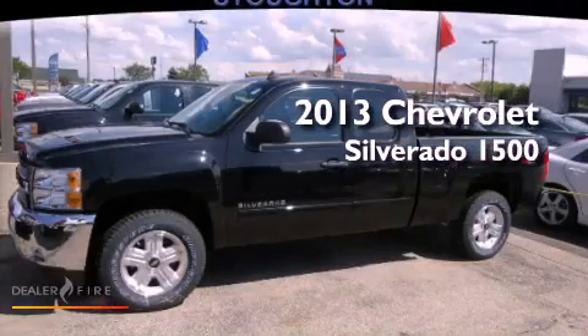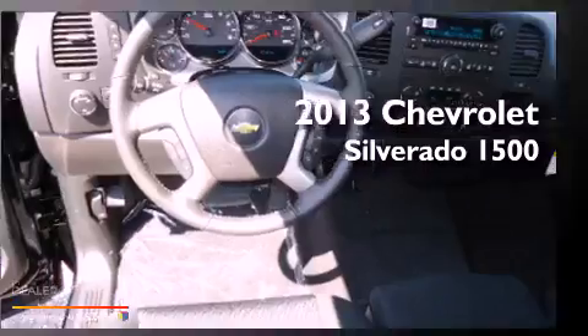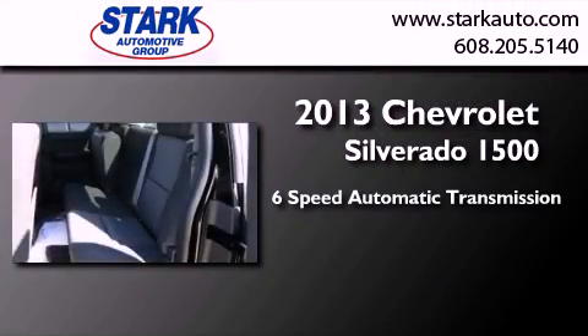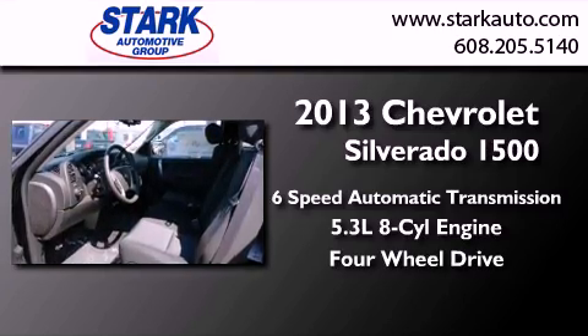This is a brand new 2013 Chevrolet Silverado 1500. This truck has a six-speed automatic transmission, a 5.3-liter V8, and the added safety and control of four-wheel drive.